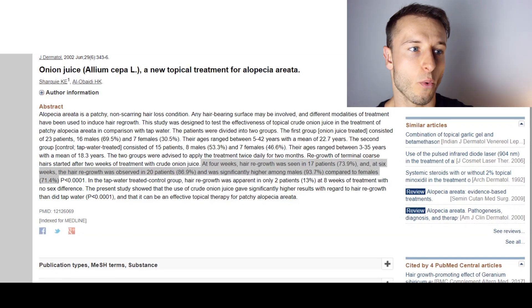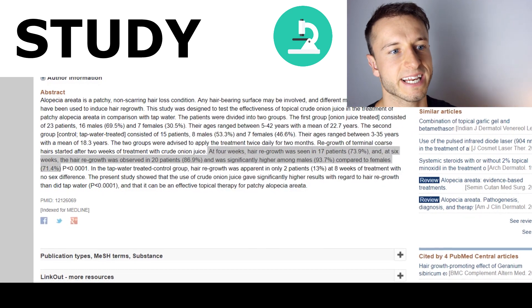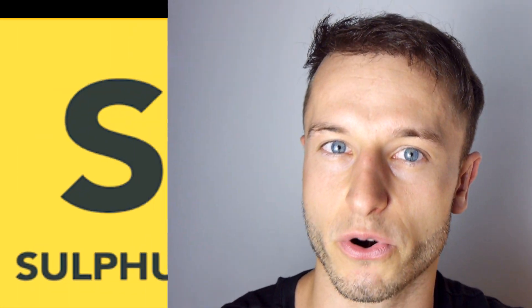Ingredient number two is going to be onion or onion extract. There was one study where people topically applied onion juice or onion extract. At four weeks, hair regrowth was seen in 17 patients — about 70% of the group — and at six weeks, hair growth was observed in 86% of the whole group. Onions are well known for their anti-fungal, anti-inflammatory, and antibacterial properties on your scalp. They contain a lot of sulfur, which helps cleanse and improves blood flow into your scalp and hair follicles.